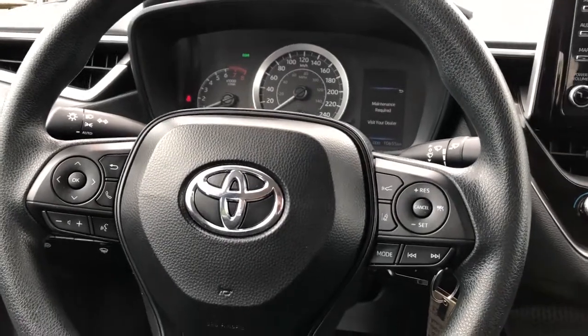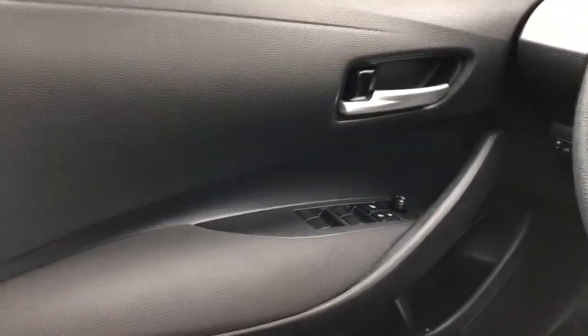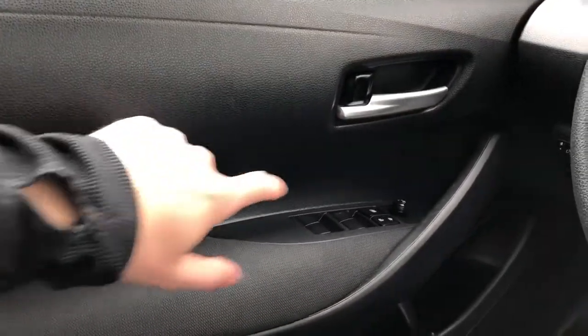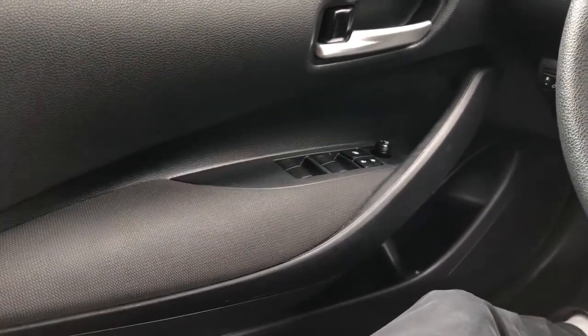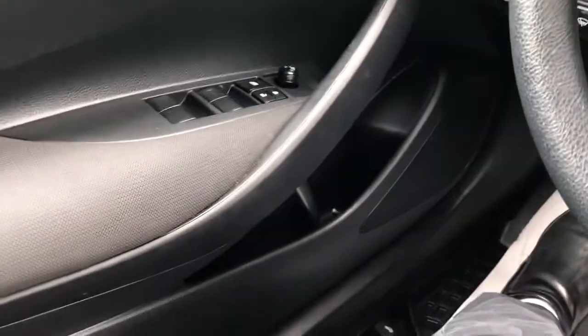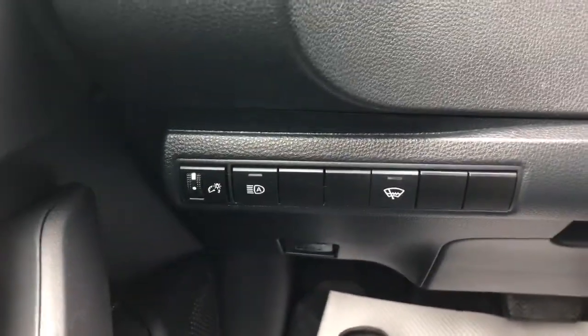Now on to the interior of the Corolla, we'll go through a few of the driver's features starting off with our door panel. We have soft touch foam up top, our door handle, as well as fabric inlay for our armrest, window controls, and our mirror adjustment. Below we have our speaker and storage.